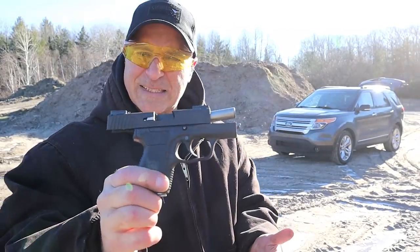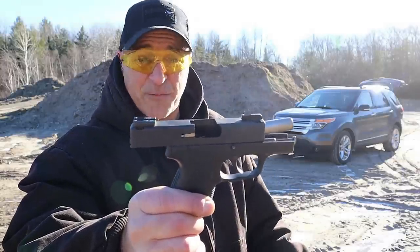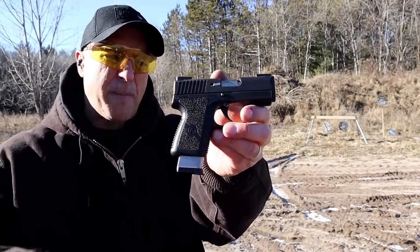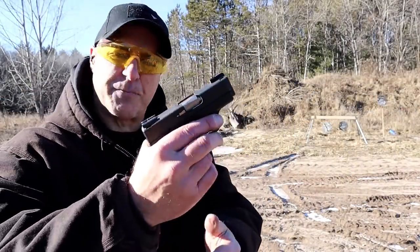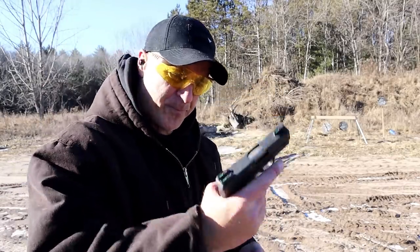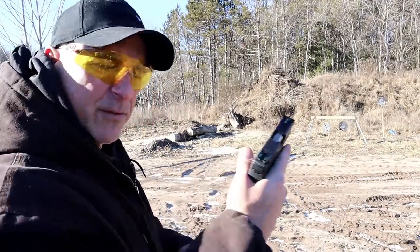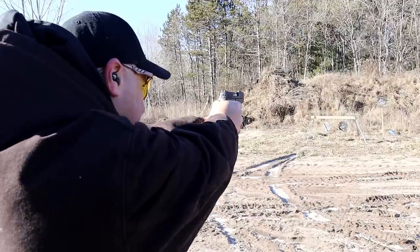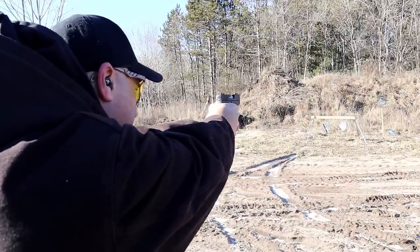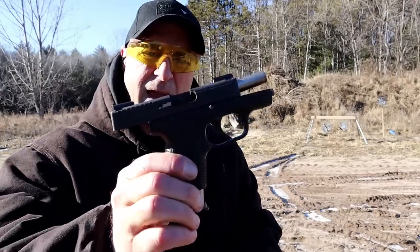Yeah, it hardly moves — easy to stay on target. With that front night sight it makes it a lot of fun and an accurate shooter. Here I have a seven-round mag grabbed from my Kahr P9, which has a slightly longer three-and-a-half-inch barrel. Many people know the MK9 — same size but with a steel frame. The K9 is very popular. Here I have a total of eight rounds in this small package.